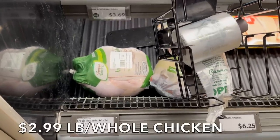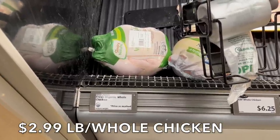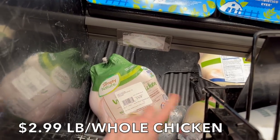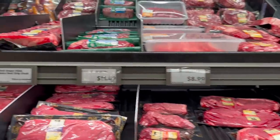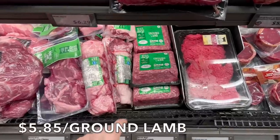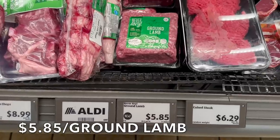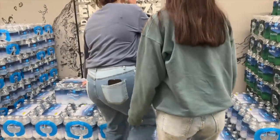I read in comments that someone's husband loved the whole chickens from Aldi — not rubbery, really juicy and delicious. These organic whole chickens with giblets are $2.99 a pound, the same as Costco, but these come with the giblets which is a big plus. We'll bring one home to try. They also have grass-fed strip steaks and ground lamb — product of Australia — for $5.85, which I'm going to get two pounds of to make meatloaf.